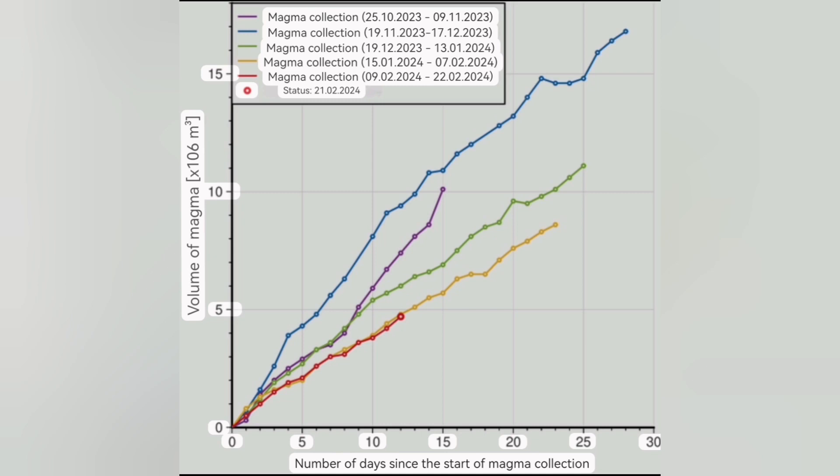This is an important diagram. It shows how many days have passed since the start of the swelling up of each stage of the eruption under the Schwarz-Senge — when the magma was accumulating, then the lateral movement starts, meaning horizontally moving toward the east, toward the Sundunka craters. The lowest red line shows how many days have passed since the last eruption and the start of the rise in the magma under the Schwarz-Senge.